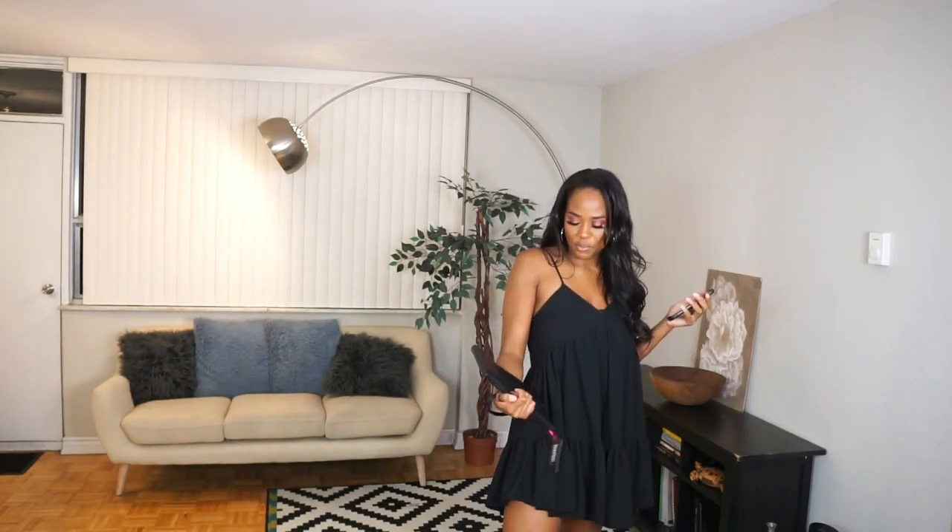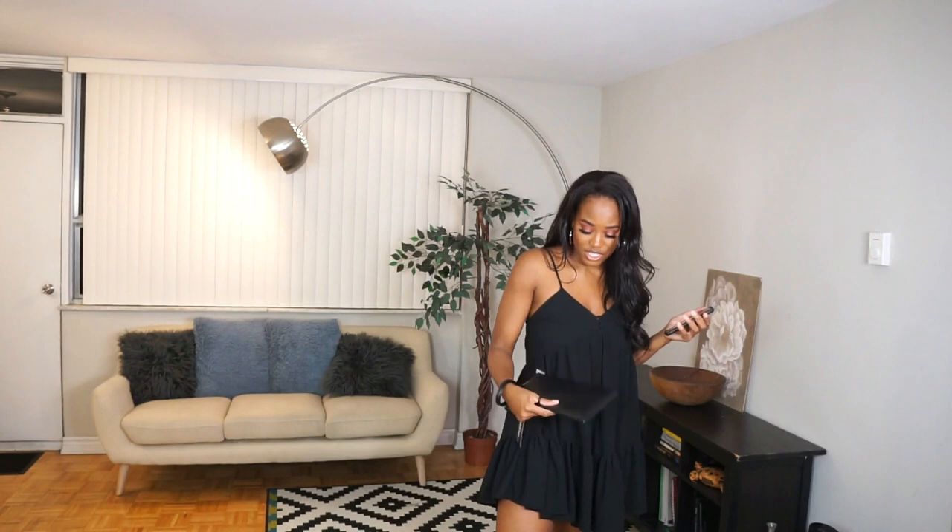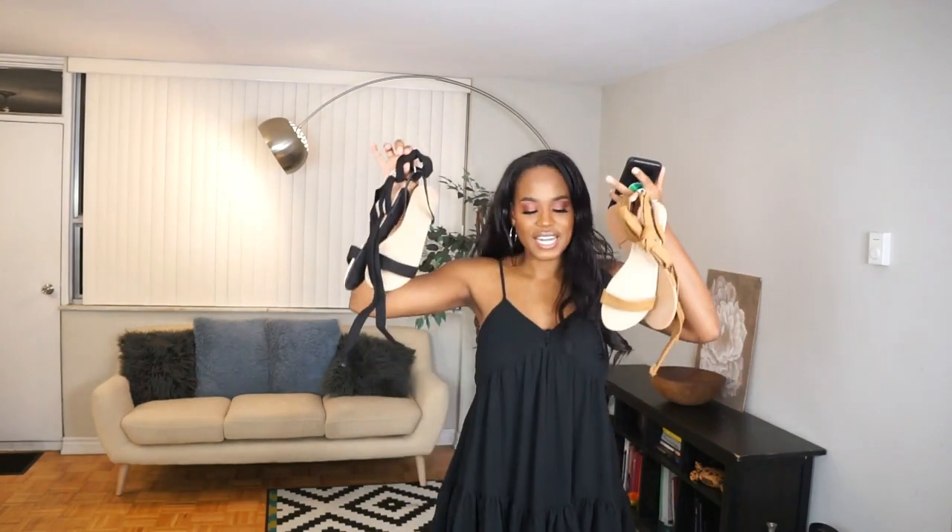The next item I got was this wristlet bag. It's just a plain black bag — I don't have any of these in my collection and I wanted a really nice simple one that was big enough to hold my phone, lip gloss, and my purse essentials. It was really inexpensive, it doesn't look cheap or feel cheap, and I think it's just a nice basic to have in my wardrobe.